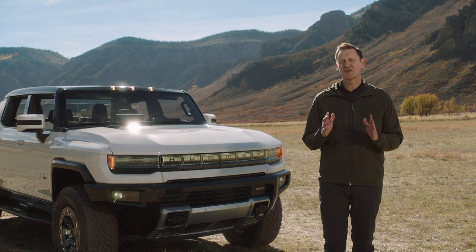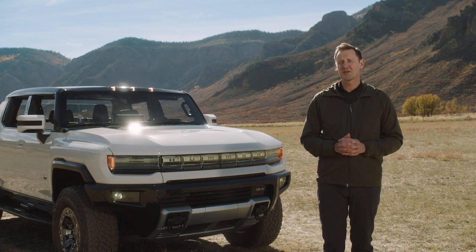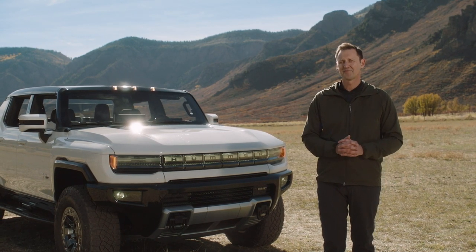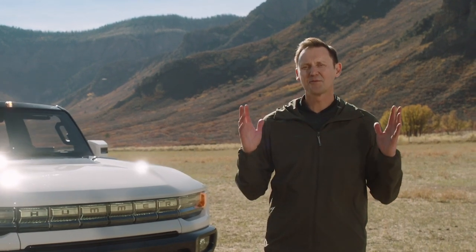Today they're excited to share their stories and inspirations to help you understand and appreciate all that's gone into creating this revolutionary super truck. So let's start things off where it all began, by exploring exactly how Hummer EV came to be and why design and engineering teams were incredibly eager to take on this challenge.